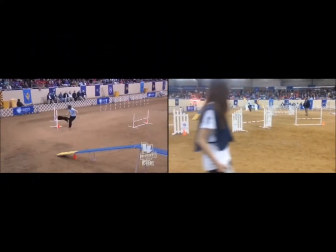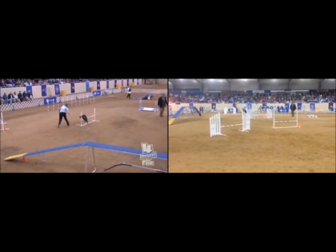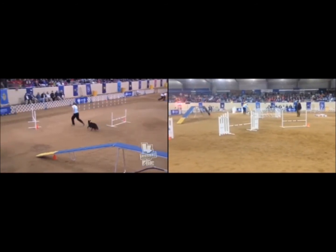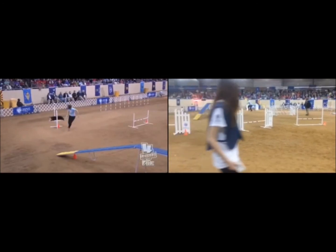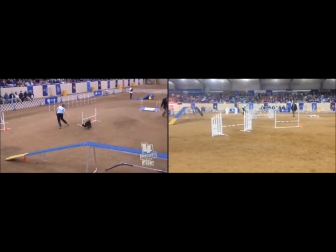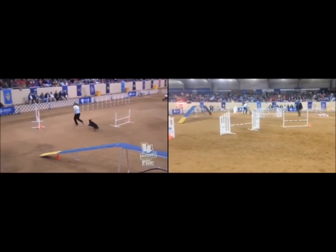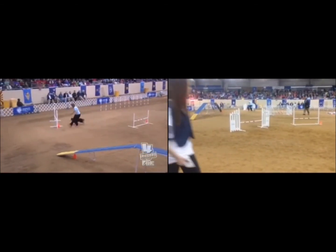We're going to take a closer look at what happened. Karma has a very nice wrap here. If you count the footfalls: 1, 2, 3, 4, 5, 6, and then a jump. As the dog lands, Karma wants to get a nice line to the next jump and toward the dog walk. But Cheryl's in the dog's path just a little bit, and this is going to force Karma to come around the handler's body. That adds some strides and gives Rush the opportunity to catch up. You can see this happening in slow motion.